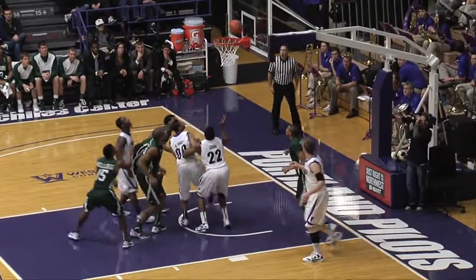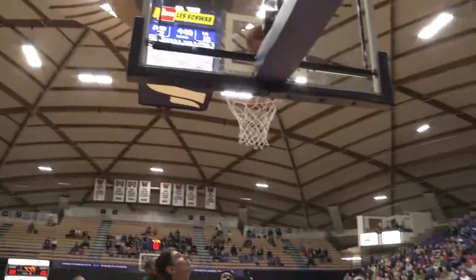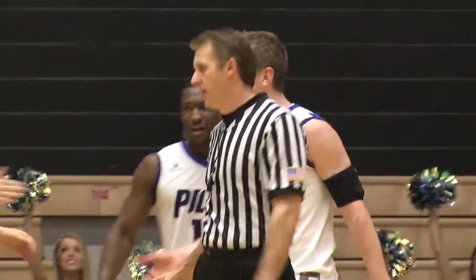He can't get the layup, but the put-back inside by Kaysen — can't get it, but the tip is good. He's momentarily double-teamed, works in the paint, jump hook off balance — out the bucket. He's found Ryan Nicholas now with nine points.